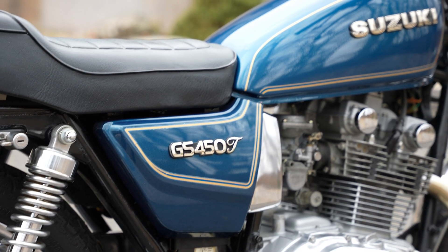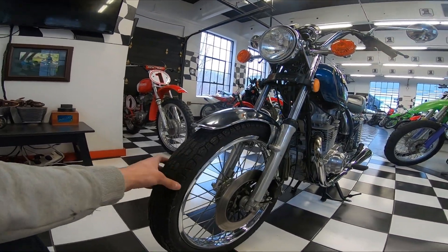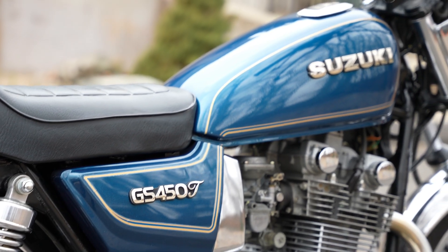This bike still has the original tires on it and they look brand new. The provenance is in order — we have the original title on the bike, which I'll show you in a moment, and a bill of sale from the single and original owner.